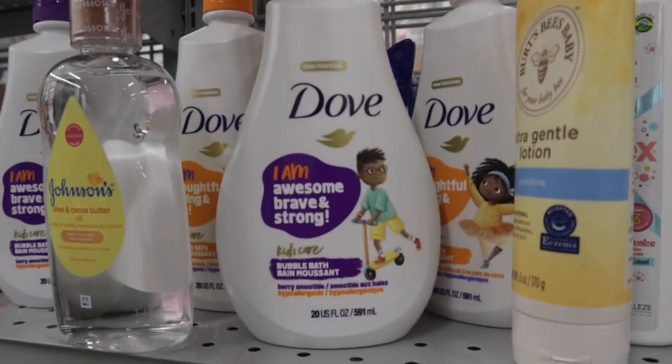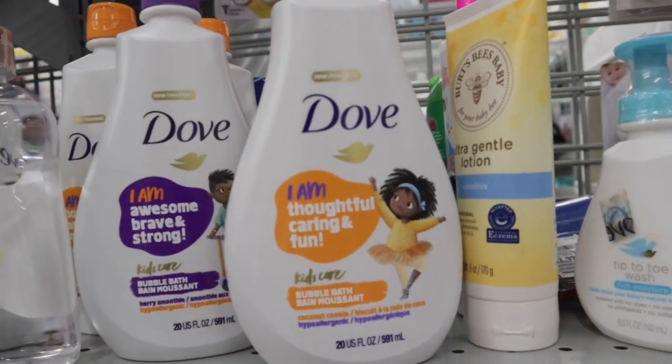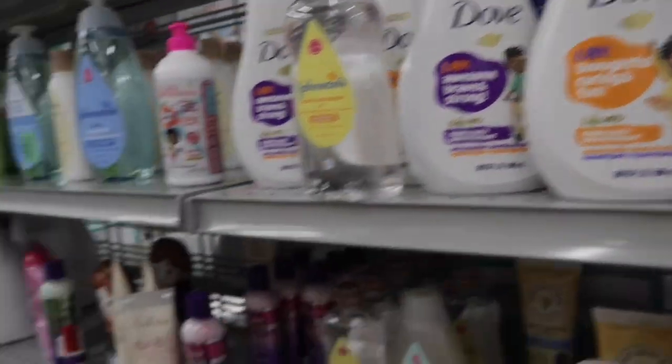And then they also have the Dove Bubble Bath in Berry Smoothie. And then we also have the Foaming Body Wash. This is the Bubble Bath for Coconut Cookie. It smells amazing, you guys. I love the scent of this one.